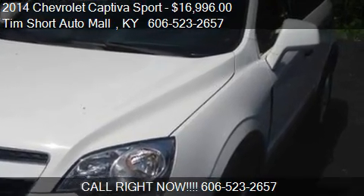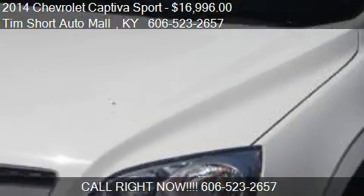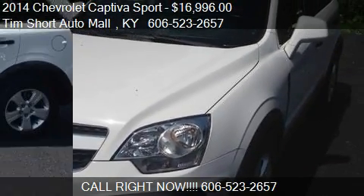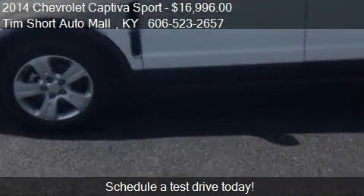This 2014 Chevrolet Captiva Sport is offered by Tim Short Auto Mall, priced at $16,996. This Captiva Sport is ready to sell.